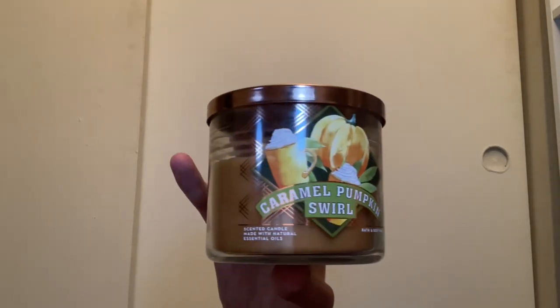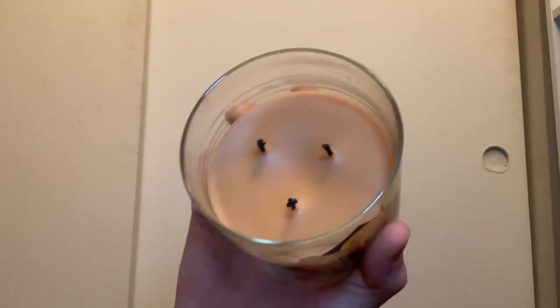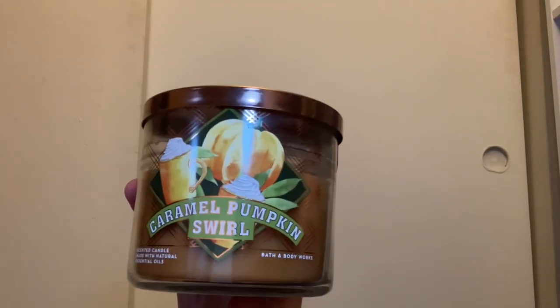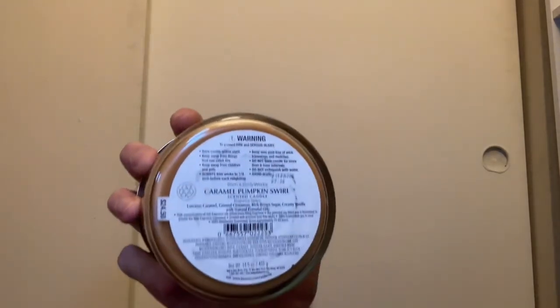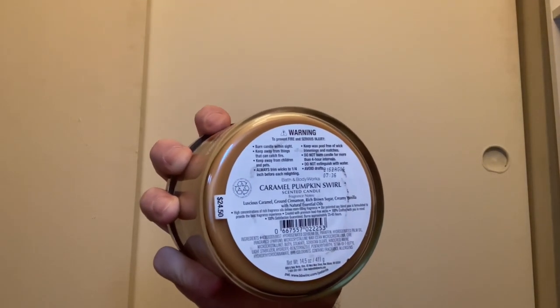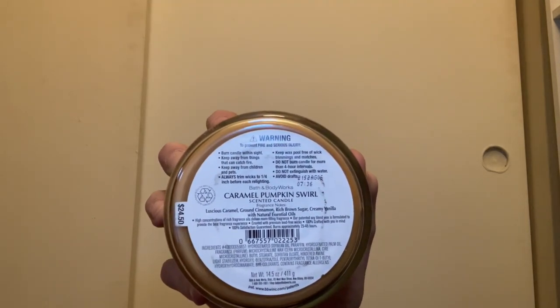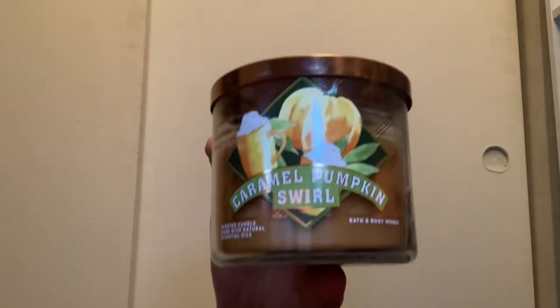I love that candle. I also have Caramel Pumpkin Swirl with the same pumpkin lid and tan wax. This one smells absolutely amazing — you get the cinnamon and the pumpkin. Scent notes are luscious caramel, ground cinnamon, rich brown sugar, and creamy vanilla. You really get that caramel, cinnamon, and vanilla. I absolutely love this candle.